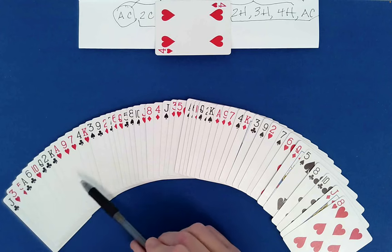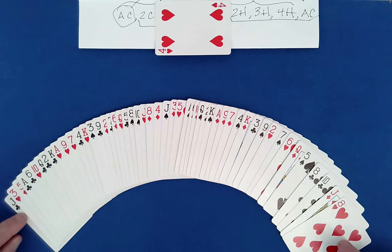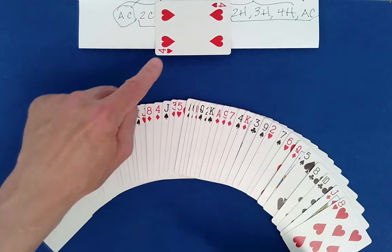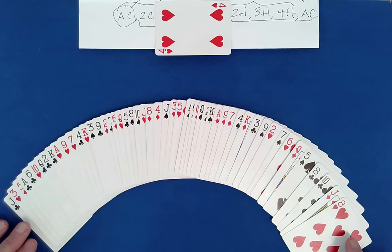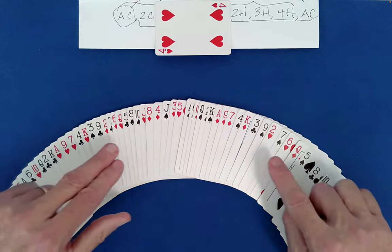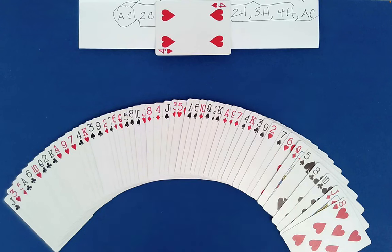So because of this repeating pattern we set up, the card removed and placed between these two must be the companion to the Four of Diamonds, which we know is the Four of Hearts. Companion cards are cards that have the same value and the same color. Really all you have to do is: have them choose a card, reverse the portions of the deck, ribbon spread it on the table, and find the card sandwiched between the two neighbors — then immediately conclude what the chosen card must be.